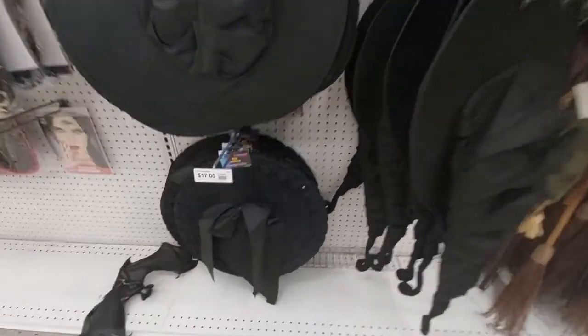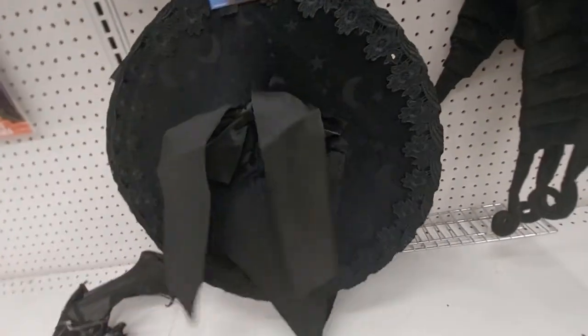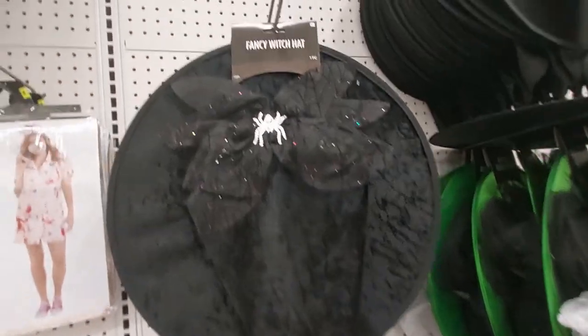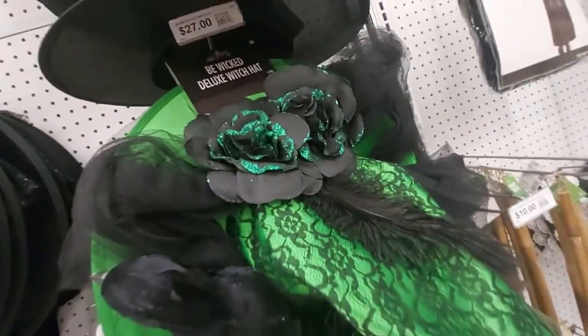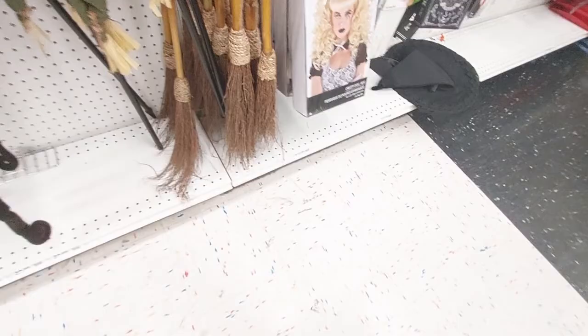Look at the witch's hats — this one's actually cute, but how do you make it stay up? That's my question. Anyway, it looks cute — look at the lace. And there's this one with the spider, and then this one with the green and the black lace and the roses. They also have the witches on a stick, and they have the witches' room.